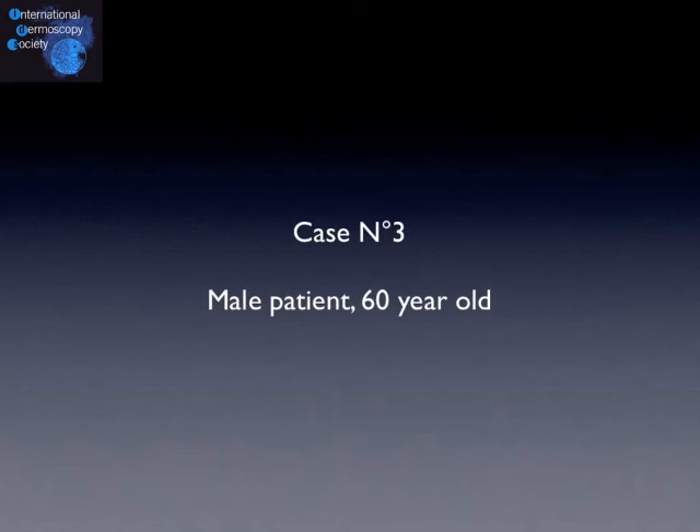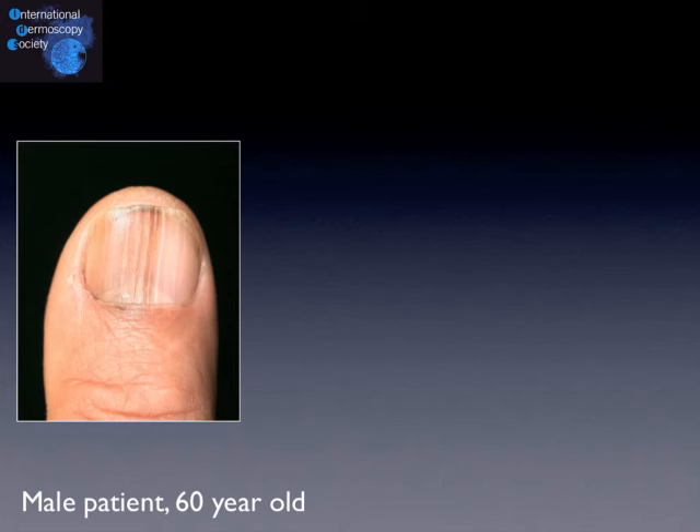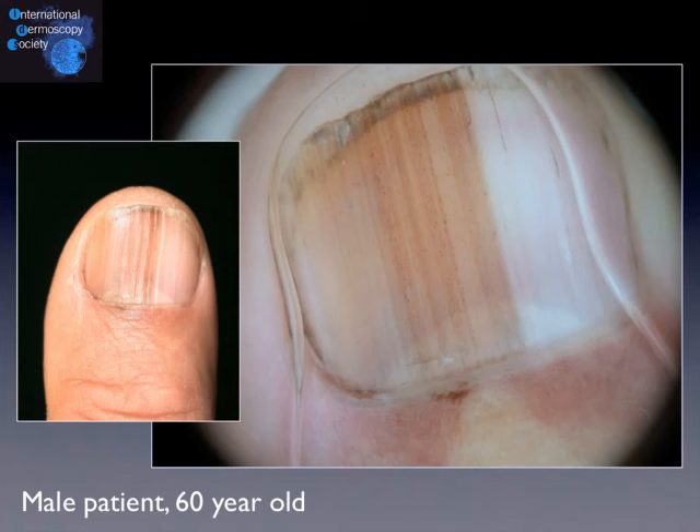Let's move to our third case. It's a male patient, 60 years old. He progressively saw this melanonychia striata enlarging along the nail plate of his right thumb. This patient is right-handed, so it's very important to make an accurate diagnosis. This is the dermoscopic image, and you can analyze it for a few seconds.